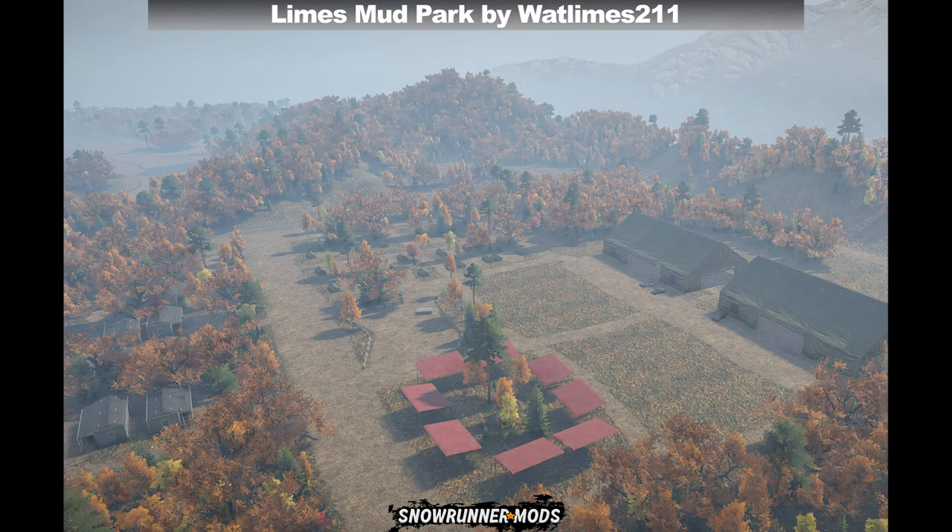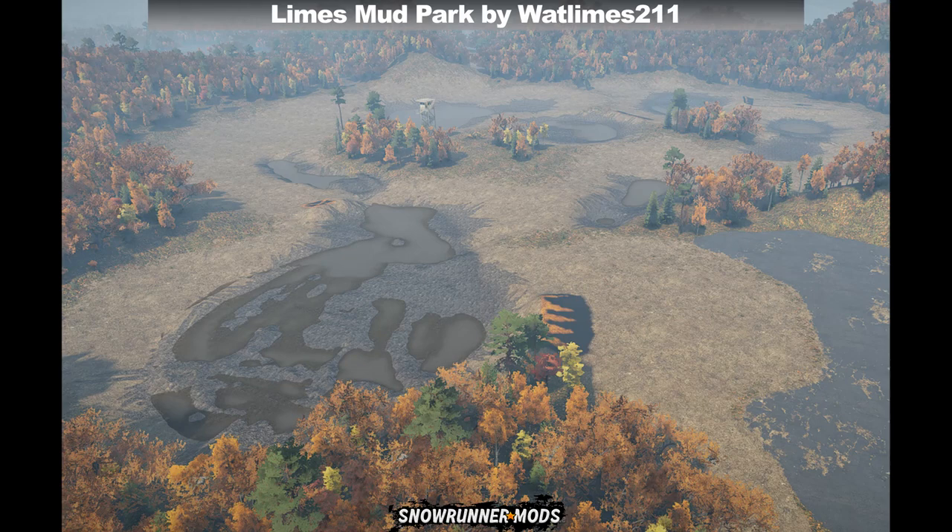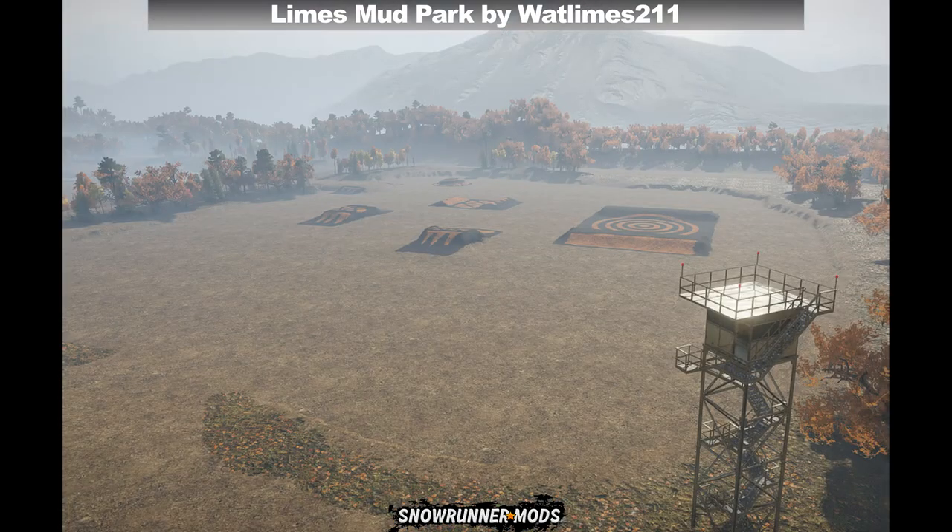Moving on to maps — we've got a new map called Limes Mud Park by WhatLimes211. There are no tasks or objectives on this map as it's purely just for playing in the mud. You get six trucks to start off so you can sell them to get money, and on the map you've got a garage, a trailer store and a fuel station along with a course that has various different obstacles.